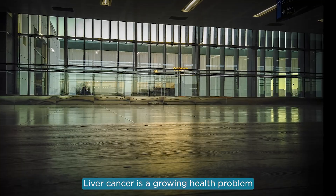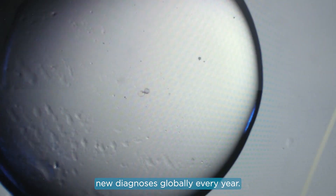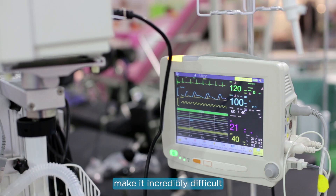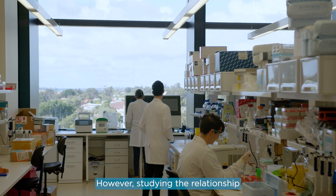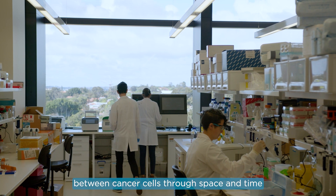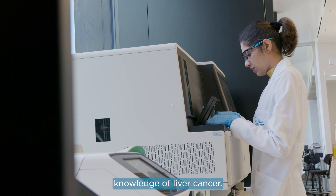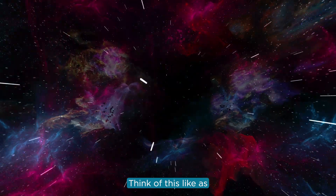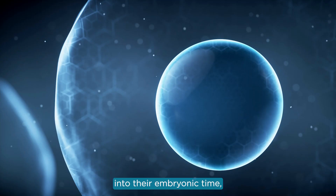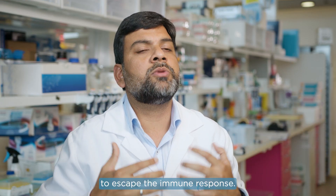Liver cancer is a growing health problem with 700,000 deaths and 800,000 new diagnoses globally every year. Large tumor variations make it incredibly difficult to pinpoint a single effective treatment. However, studying the relationship between cancer cells through space and time and at scale offers researchers new insights. What we have discovered is that during cancer progression, some cancer cells behave like embryonic cells — traveling back in time — which not only allows them to grow uncontrollably but also allows them to escape the immune response.